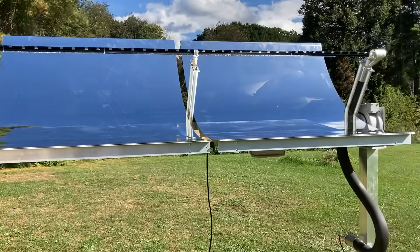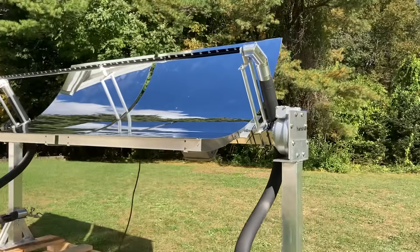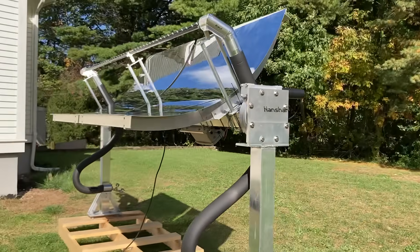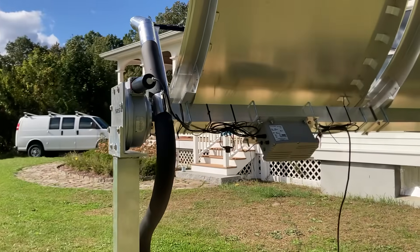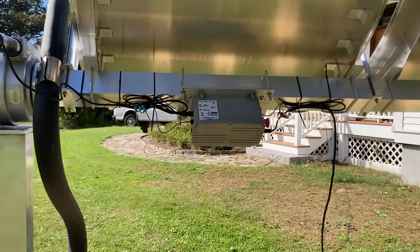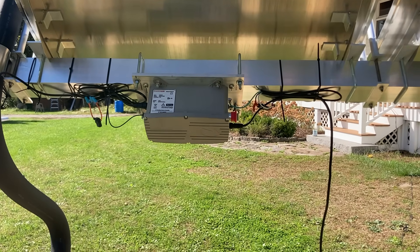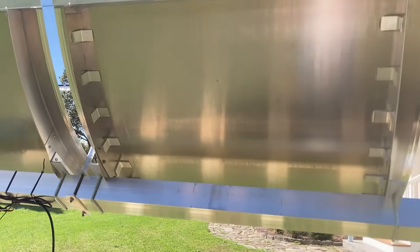It uses a mathematical tracker, so when the sun goes behind the clouds, it tracks perfectly onto the receiver tube. It uses a slewing drive that turns the torque tube, and here is the digital tracker that uses a mathematical algorithm to track the sun and GPS coordinates on the back side.